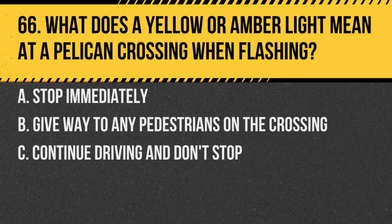Question 66. What does a yellow or amber light mean at a pelican crossing when flashing? A. Stop immediately. B. Give way to any pedestrians on the crossing. C. Continue driving and don't stop. Answer: B. Give way to any pedestrians on the crossing. Only proceed when the crossing is clear.